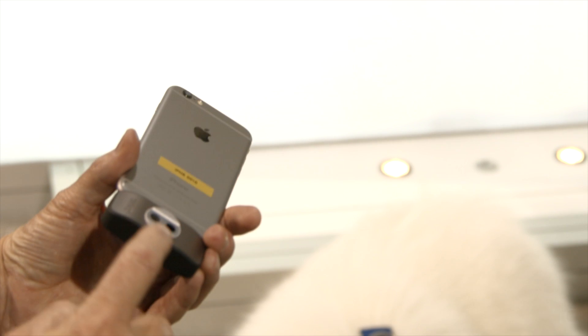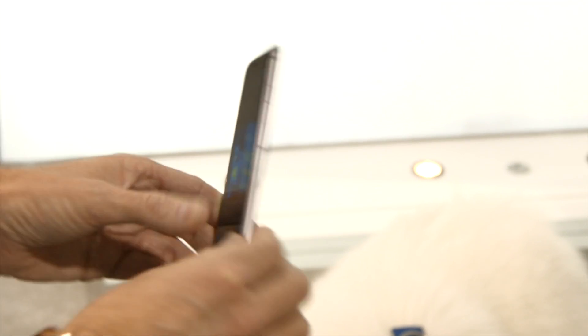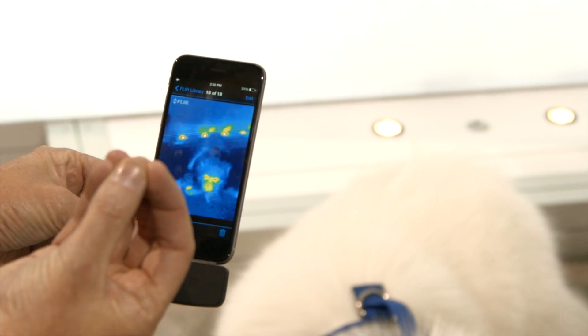Basically, it turns your smartphone into a brilliant phone. The key with this is that we have two cameras, which allows us to blend the visible image with the thermal image to give you way more clarity and visual detail than you can get from a normal thermal image.